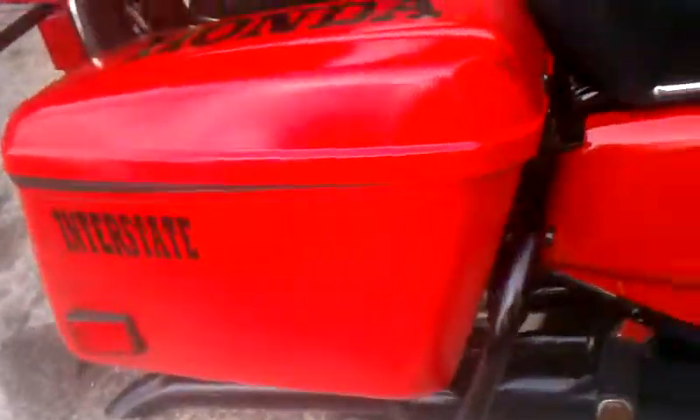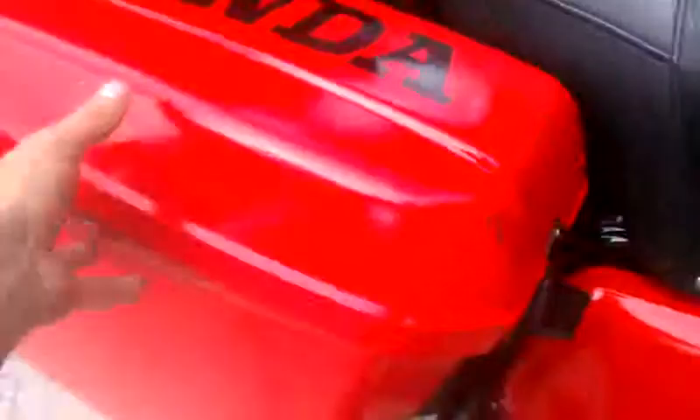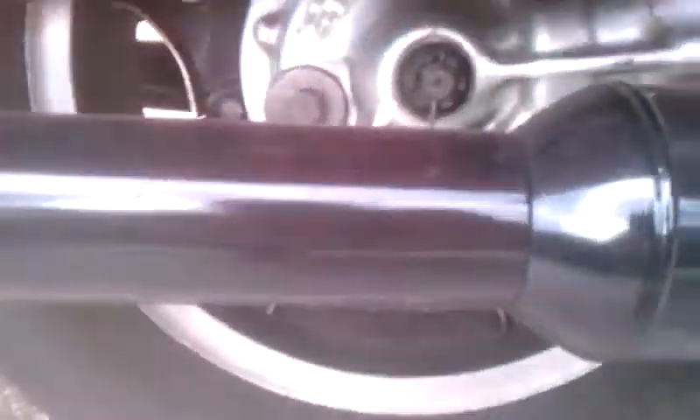Saddle bags and stuff back here - framing is all powder coated, saddle bags are all painted. Saddle bags are held on by two little latches there, easily removable by four bolts to get to the wheel. This bike is also shaft driven - another very good feature of these Hondas.